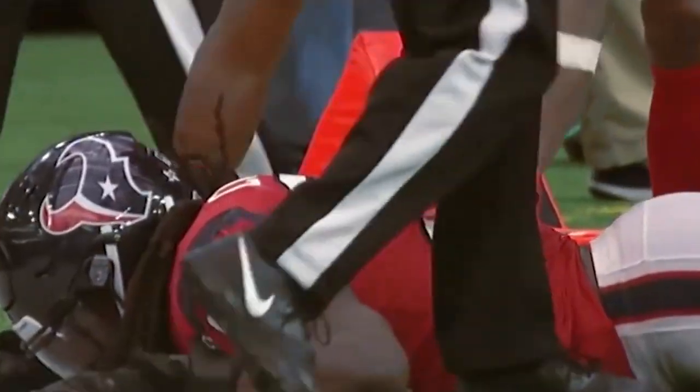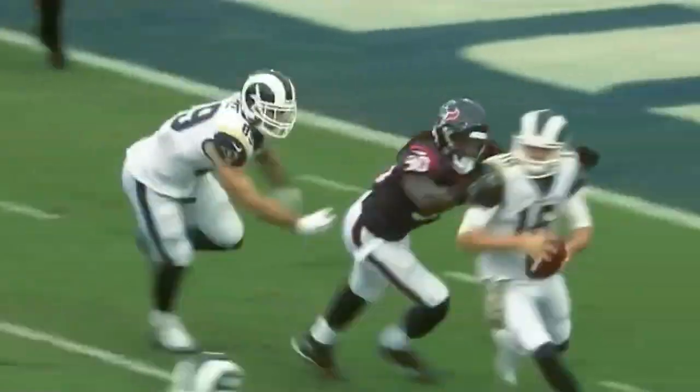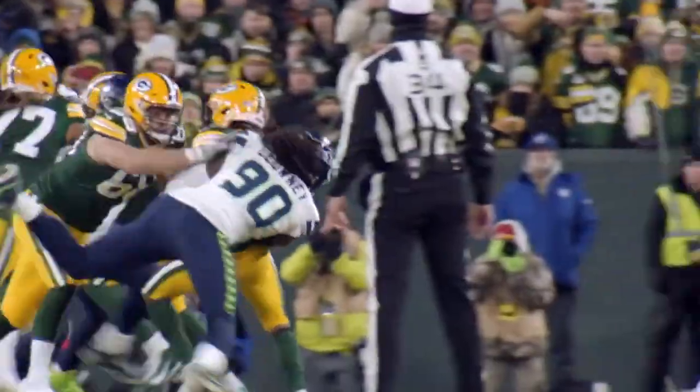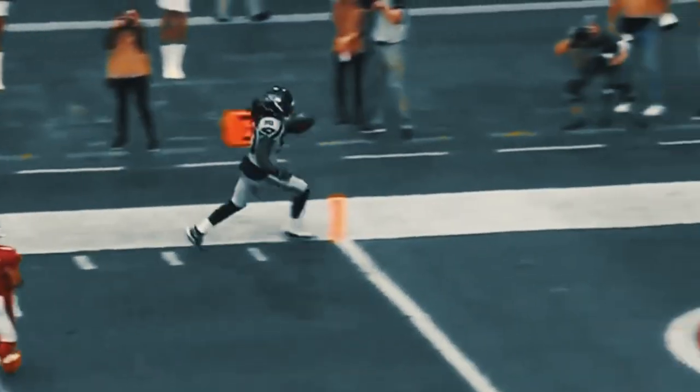Clowney debuted on the NFL Top 100 Players of 2016 at number 49. He went on to make the Pro Bowl in the next two seasons while averaging 53 tackles and 9.25 sacks. Ahead of the 2019 season, the Texans franchise-tagged Clowney before ultimately trading him to the Seattle Seahawks in exchange for Barcavius Mingo, Jacob Martin, and a 2020 third-round pick. Clowney was named Pro Bowl alternate after recording 31 tackles and 3 sacks. He then signed with the Tennessee Titans, where he had 19 tackles before going down with a meniscus injury that landed him on injured reserve.